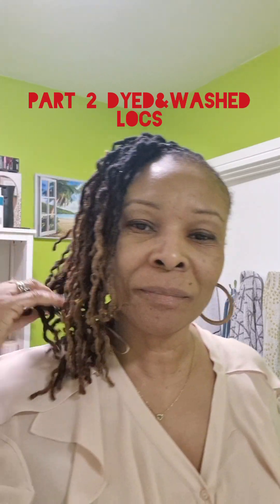Hi again, part two on my hair. The first video you saw is when I was dying it, then I washed it and I told you I was going to go to the hairdresser to get it retwisted and styled. Well, I'm getting ready to go somewhere tonight and I just want to show you my hairstyle.